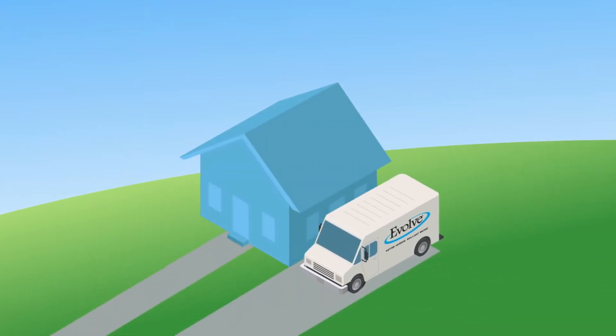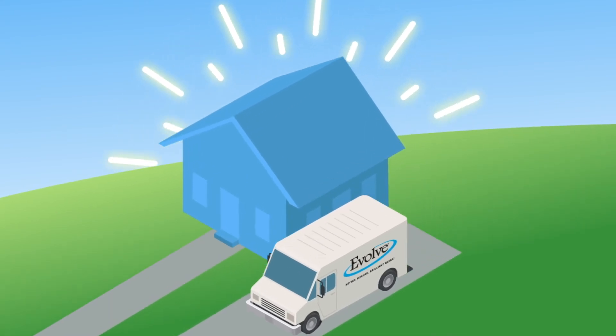Call an authorized Evolve dealer to find out more about how water-efficient technology makes your home smarter.